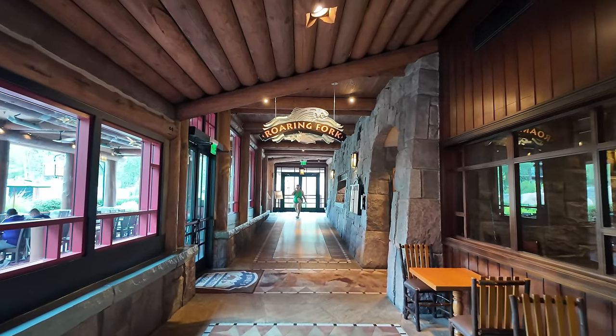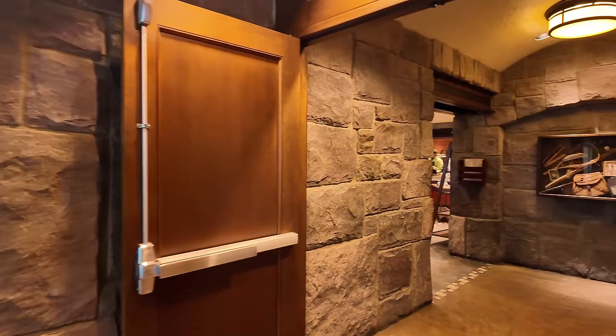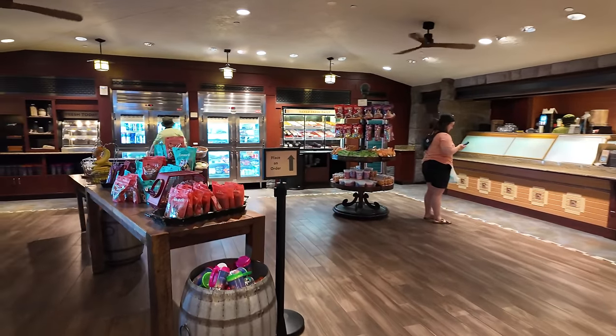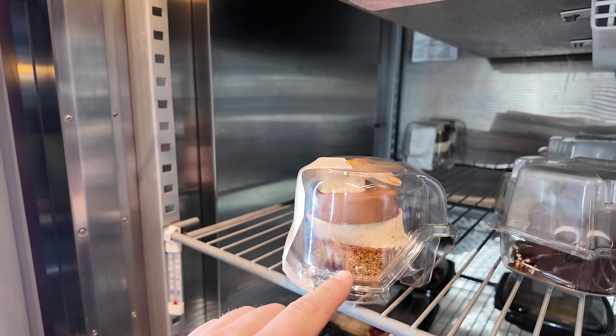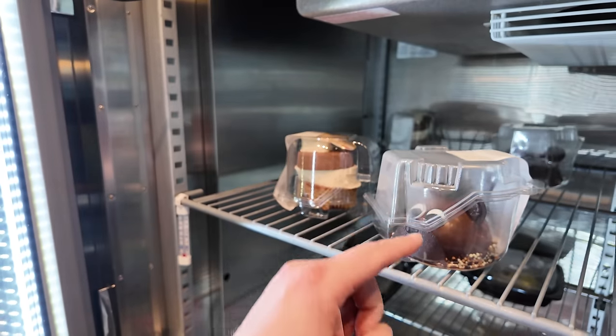I could hang out here for a long time, but I want to go out and explore the resort. Here is Roaring Fork, the quick service I was talking about on the way in. I love the little desserts they have in the bakery. They have a very big bear claw that usually sells out. And look at these desserts — there's a s'mores cake made with a graham cracker cake, a little bear dome cake, and even a little campfire cupcake.